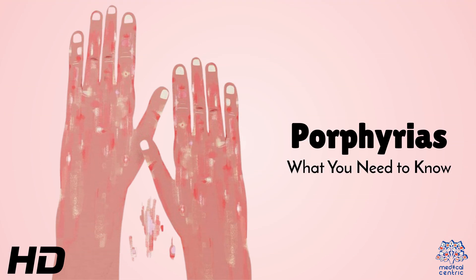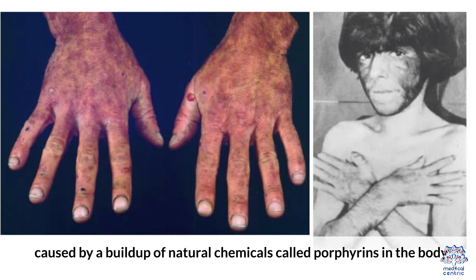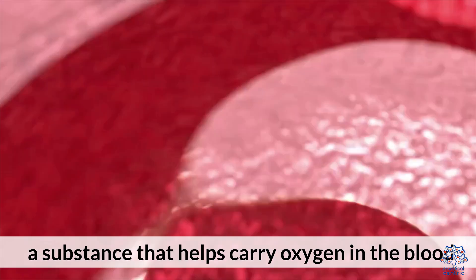Today's medical-centric topic is porphyrias — what you need to know. Porphyrias are a group of rare genetic disorders caused by a buildup of natural chemicals called porphyrins in your body. These chemicals are essential for producing heme, a substance that helps carry oxygen in the blood.